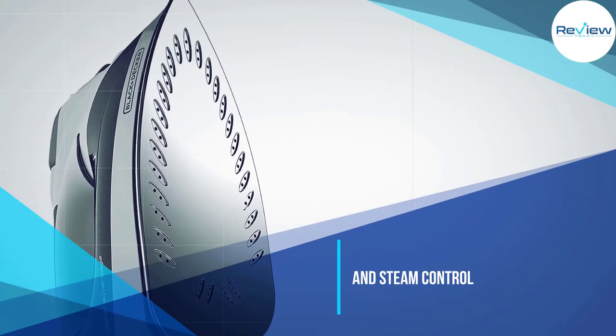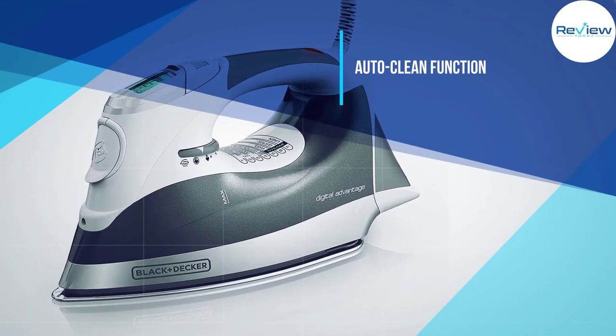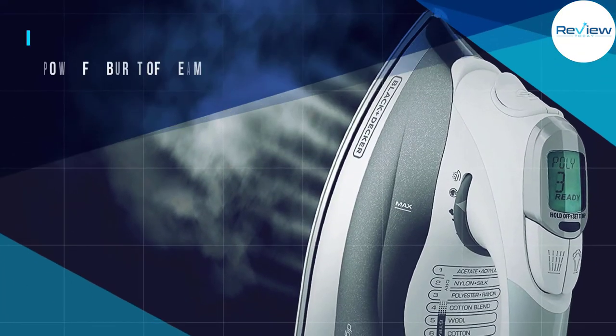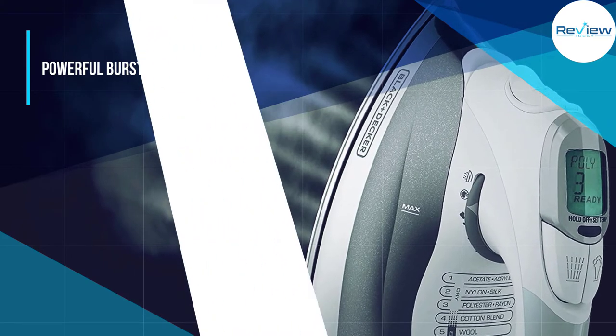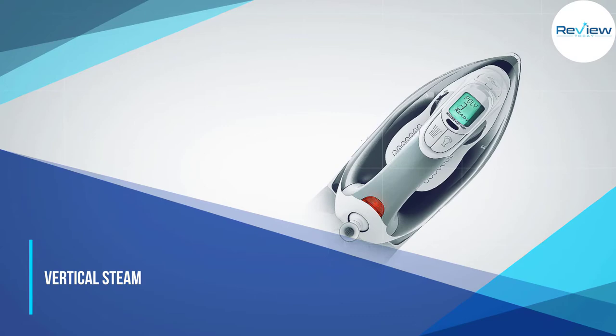Read our full review of the Black and Decker D2030. Variable temperature and steam controls — independent steam and temperature controls give you the ability to customize each setting separately for the best results across all fabric types. Volts: 120V. Wattage: 1500W.